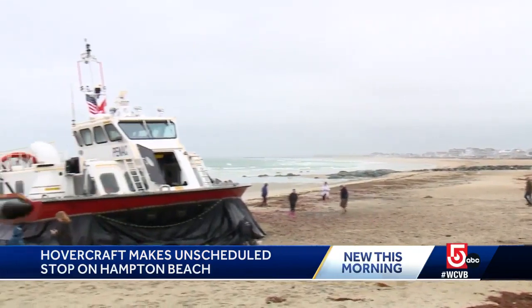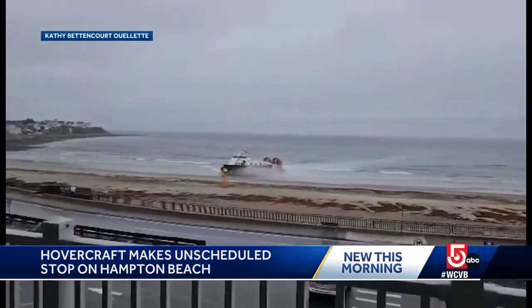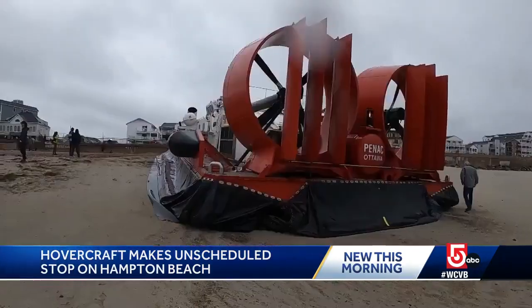The hovercraft created quite the spectacle for beachgoers who eagerly came to speak with the crew and to get a better look. We land up here realizing that we're on Main Street, I guess. How often do you get to see a hovercraft at Hampton Beach? Even if it's raining, it's cool.